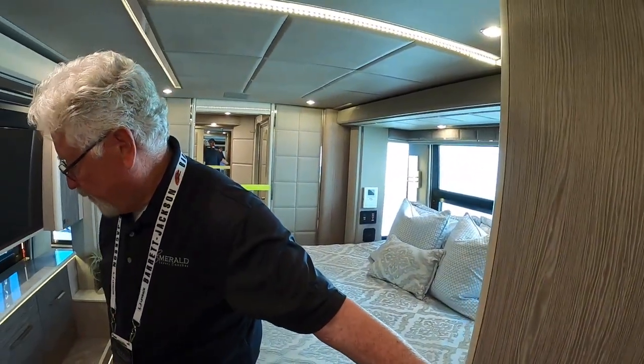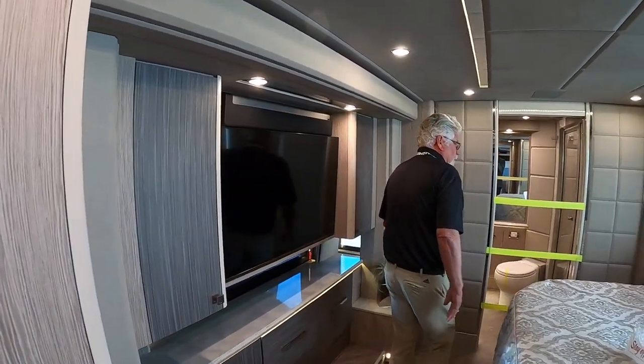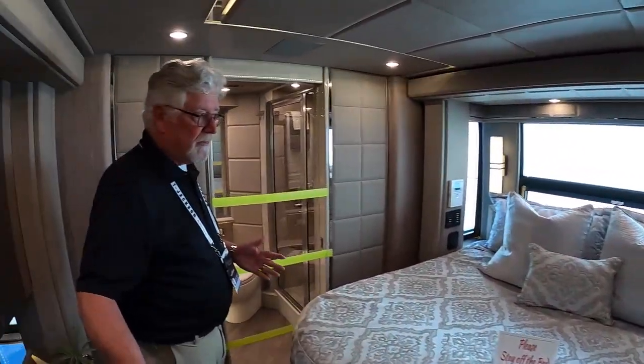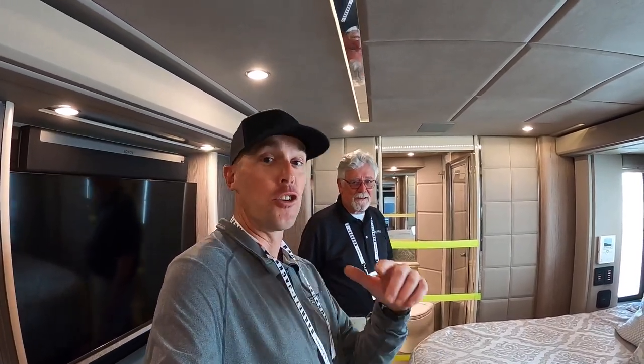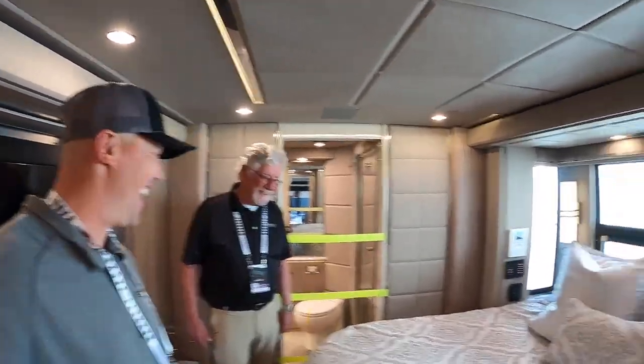There's a Bosch washer and dryer — German-made. The rear bedroom is just gorgeous. We have it taped off here because we're at the Barrett-Jackson show in Scottsdale, Arizona, and we'll probably have a couple thousand people walk through here. A huge thanks to Brad for closing this area down so YouTube subscribers can get a proper tour.